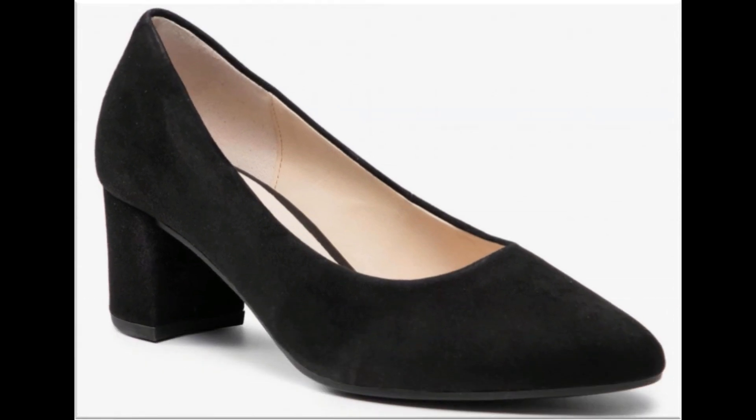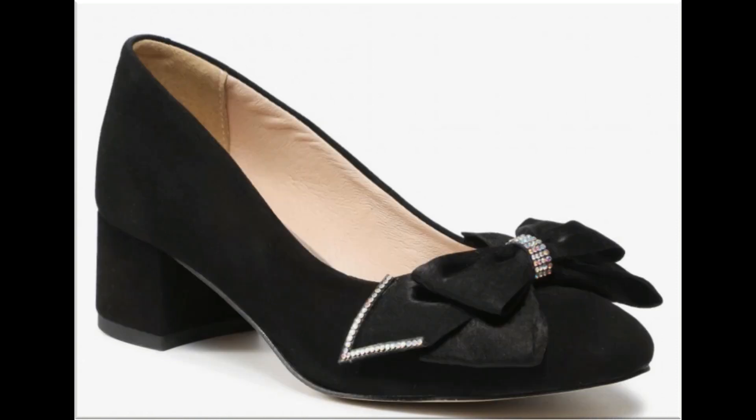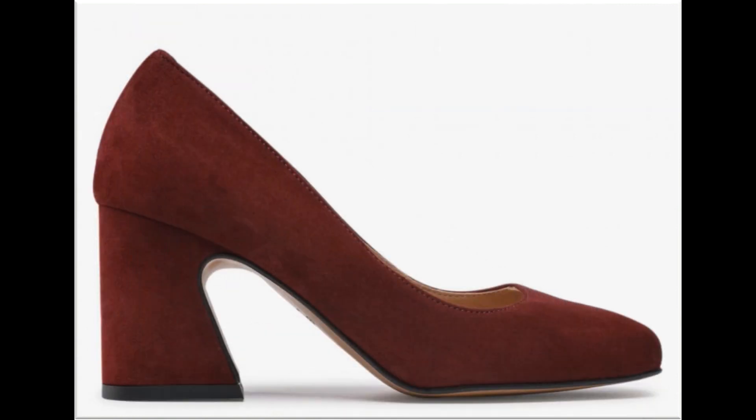Printed shoes are also in fashion nowadays. Floral, digital, and animal printed shoes like snakeskin, tiger, and leopard print look so stylish, stunning, and beautiful. Tie knot shoe design is also one of the best designs. Snakeskin printed shoes with multi colors look so different, beautiful, and gorgeous.